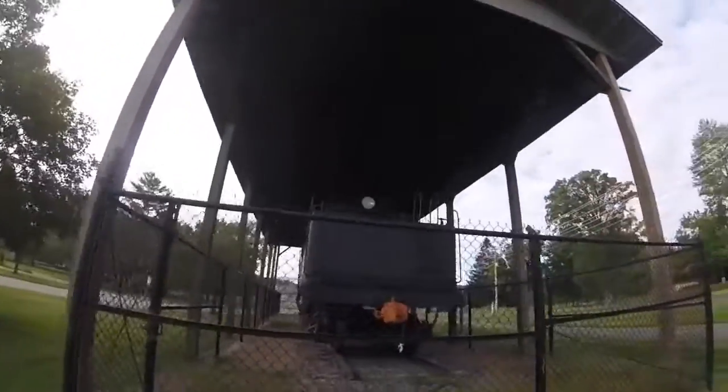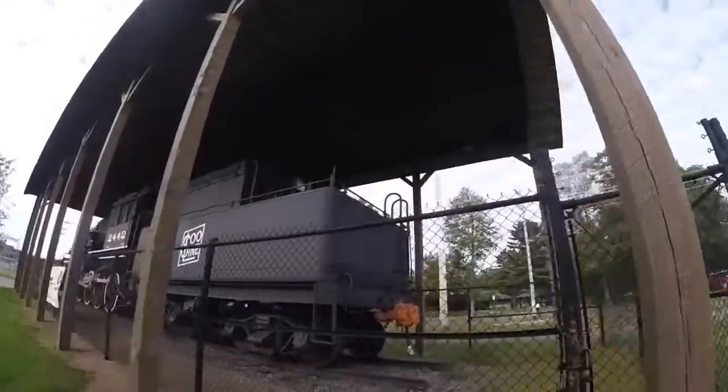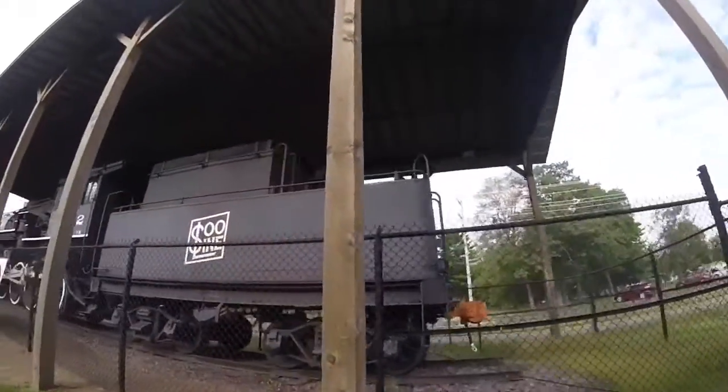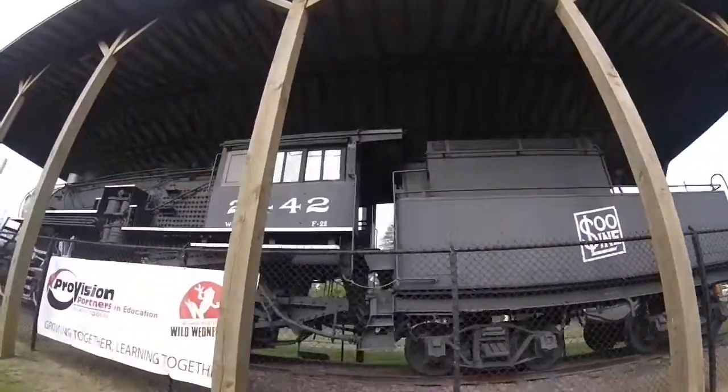Then, in 1953, Soo Line 2442 was retired and went into storage at the Wisconsin Central Soo Line Shop in North Fond du Lac, Wisconsin.